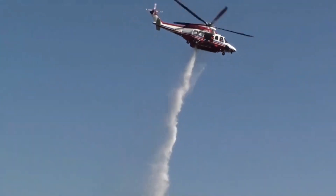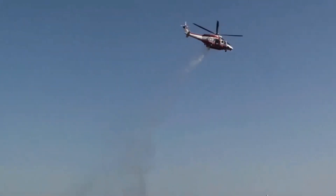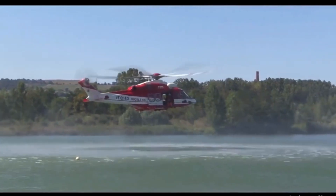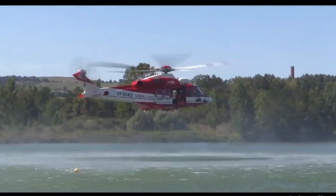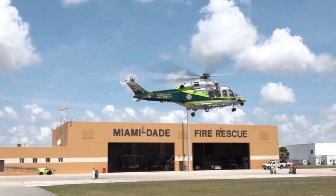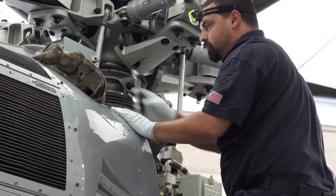So there you have it — a comprehensive look into the thrilling world of the Leonardo A139 water bomber firefighting helicopter. From its twin-engine power to its rapid water intake system and its intelligent avionics, this aerial superhero stands as a testament to human ingenuity.